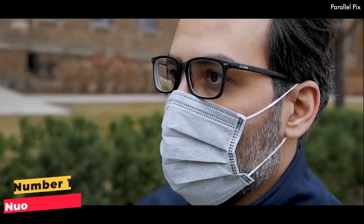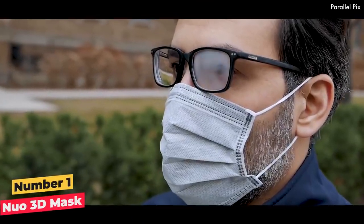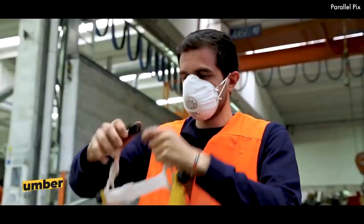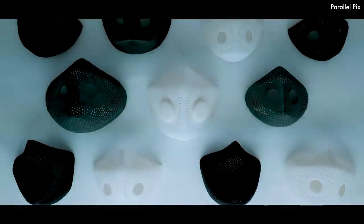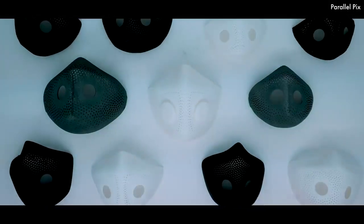Number 1: Nuo 3D Mask. The Nuo 3D Mask is individually tailored with the help of AI to fit everyone, including kids, so that you can wear it comfortably with style. It also comes with replaceable N95 filters that filtrate 99% of bacteria to ensure that you are always breathing fresh air. The company uses computational design and AI to transform measurements into a bespoke mask that fits you perfectly.